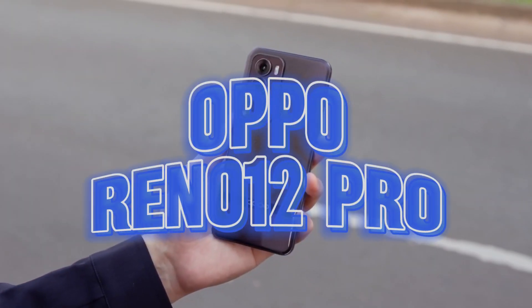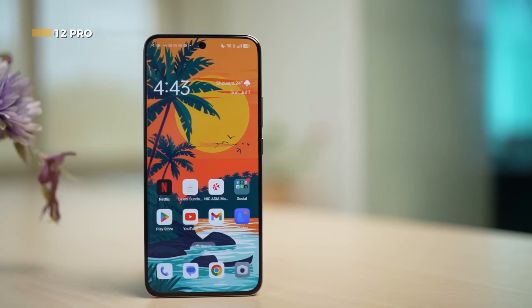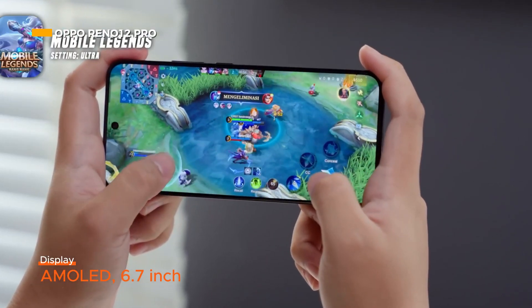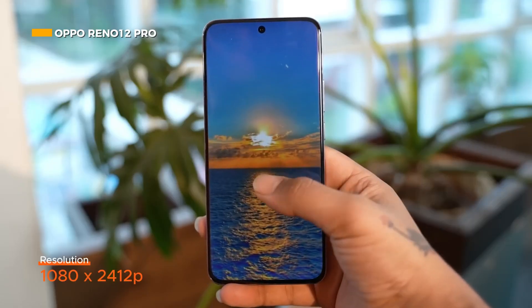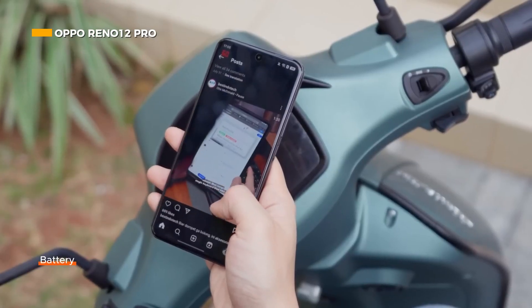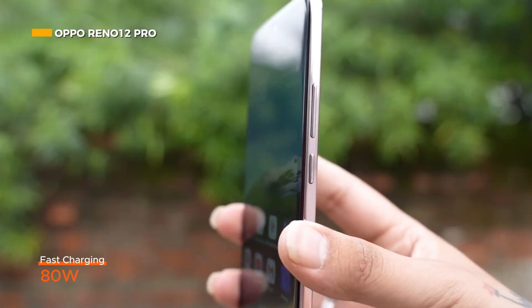Starting the list with the premium class smartphones from the Oppo Reno 12 series. The Oppo Reno 12 Pro comes with a 6.7-inch AMOLED display with a resolution of 1080 by 2412 pixels. The device is equipped with a 5,000 mAh battery with 80-watt fast charging.